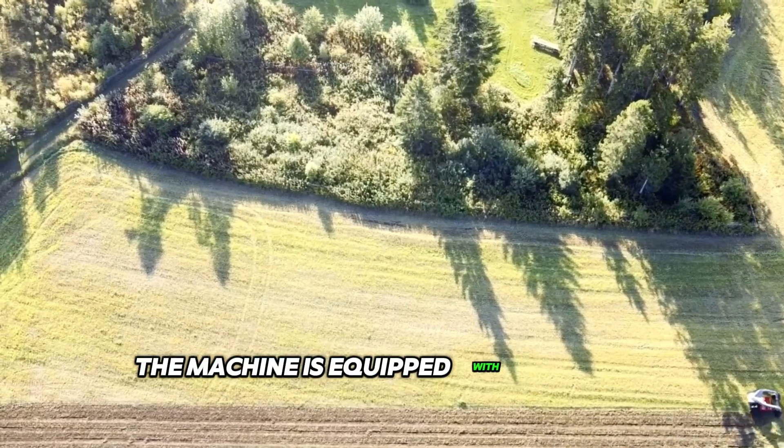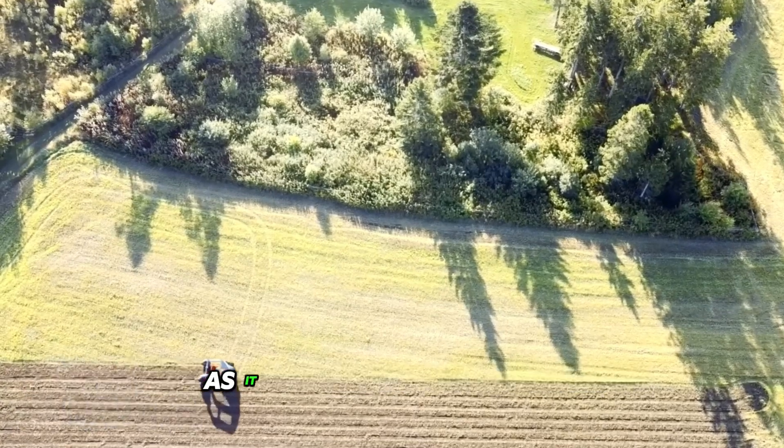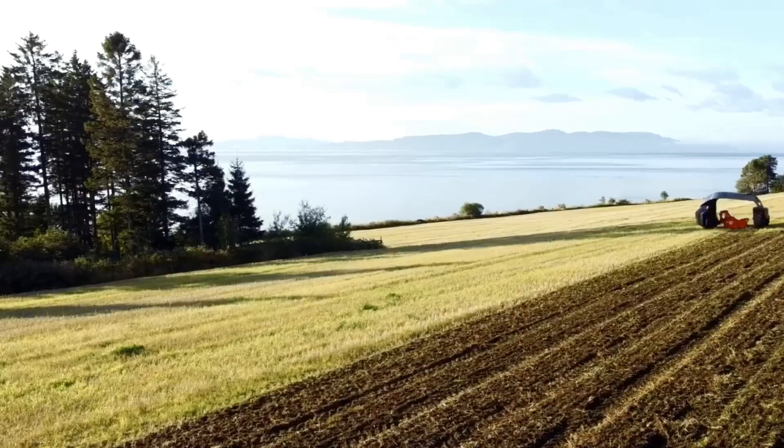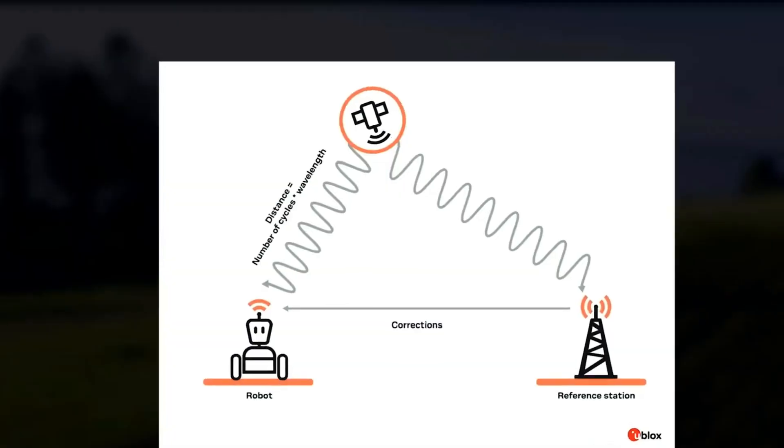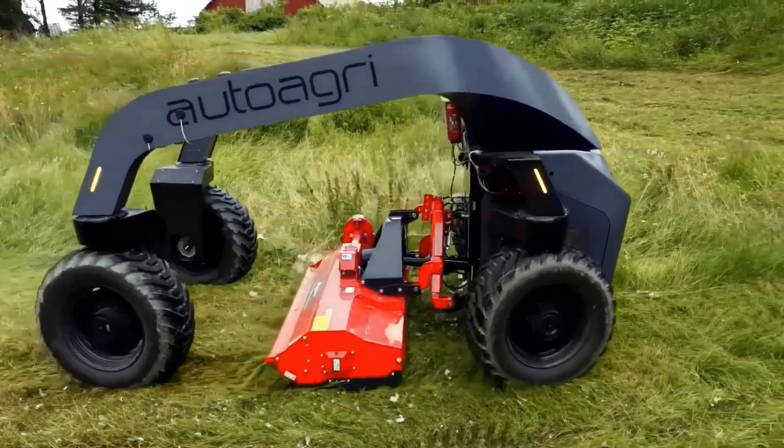The machine is equipped with a profile transmission, which can be either an all-electric AC, as it is in this case, or hybrid. The machine's navigation system is based on Arctic GPGS technology.